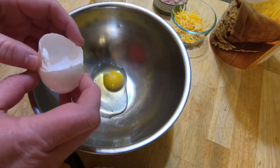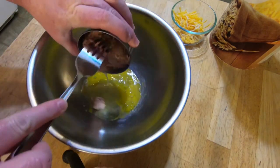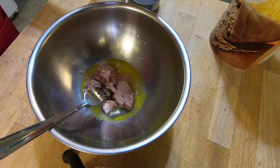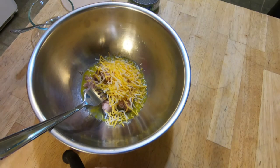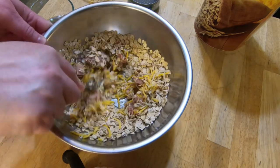Preheat the oven to 375 degrees. Mix all the ingredients together in a bowl. The ingredients will not come together to form a dough like it does when we use flour. You're basically coating everything in egg and cheese, and as it cooks that will make everything stick together to form the treat.